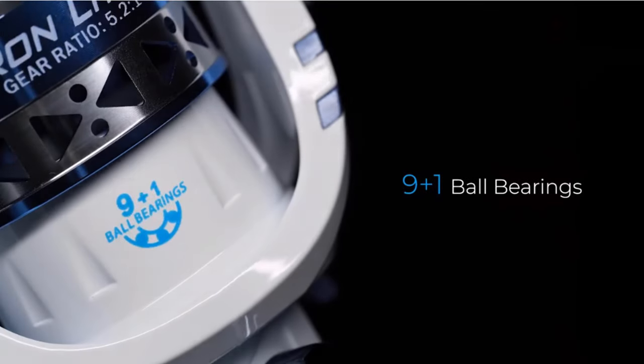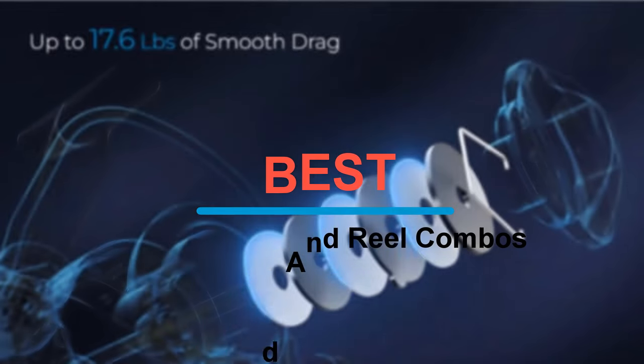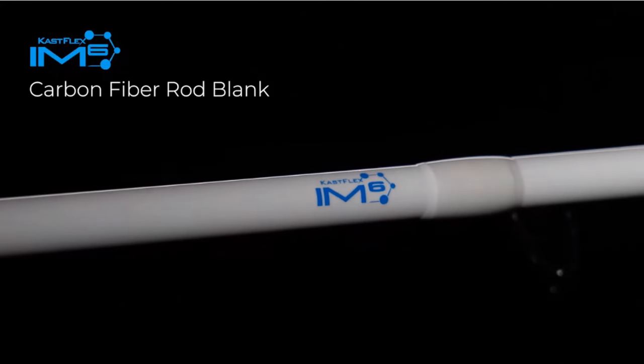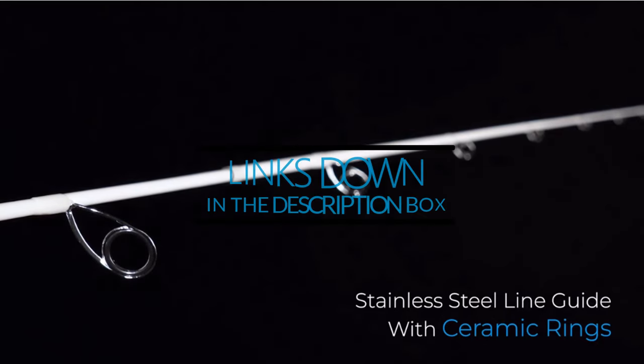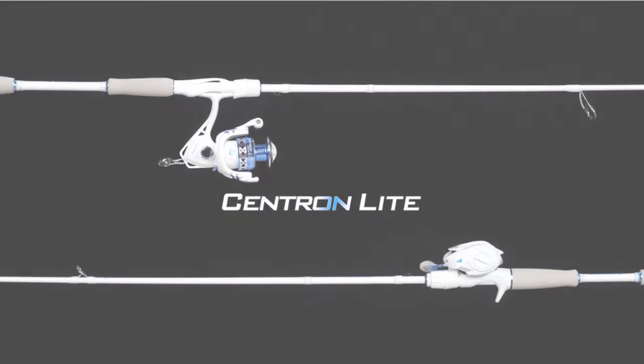Welcome to our channel dedicated to all things fishing. Today, we're diving into the world of the best fishing rod and reel combos. Whether you're a beginner angler or a seasoned pro, finding the perfect setup can make all the difference. Join us as we explore top-notch combos that deliver performance, durability, and the thrill of reeling in the big ones. Let's cast off into the world of fishing gear excellence.